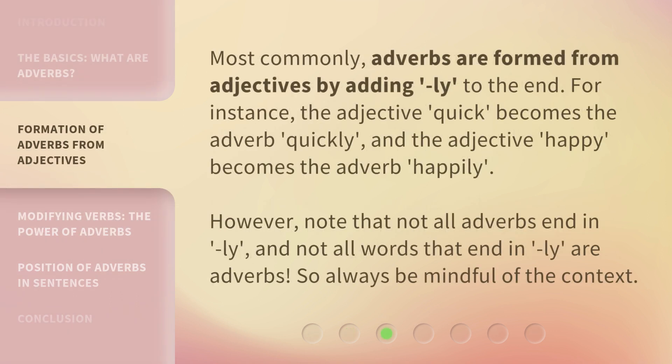Most commonly, adverbs are formed from adjectives by adding '-ly' to the end. For instance, the adjective 'quick' becomes the adverb 'quickly,' and the adjective 'happy' becomes the adverb 'happily.' However, note that not all adverbs end in '-ly,' and not all words that end in '-ly' are adverbs. So always be mindful of the context.